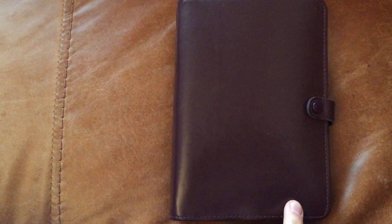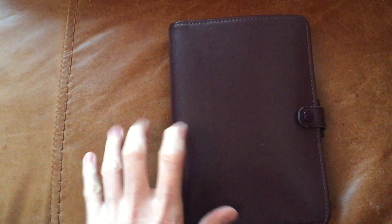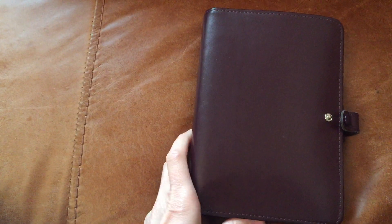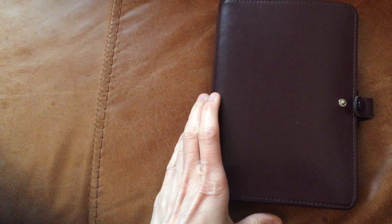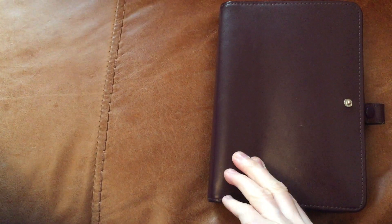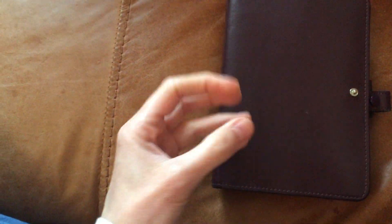Hi guys, this is the second video I've made of my personal Filofax setup. A few things have changed since the first time and I just thought it might be interesting to document because I'm pretty much a newbie. Maybe there are some other beginners who find this really useful in terms of the process.